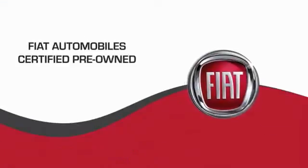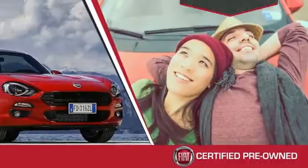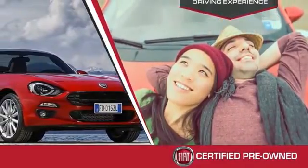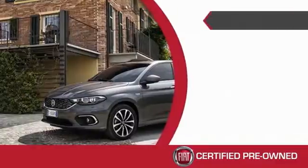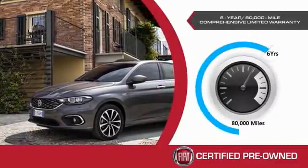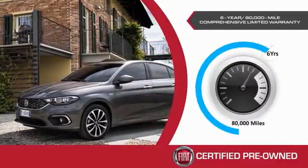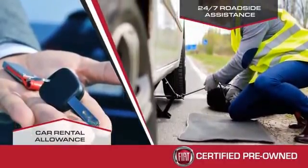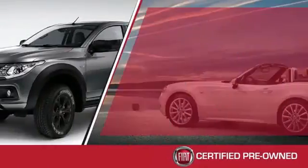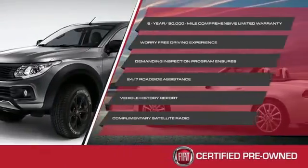Fiat's certified pre-driven program allows for a worry-free driving experience. Their demanding inspection program ensures it. The Fiat certified pre-driven program comes with a six-year, 80,000-mile comprehensive limited warranty and 24-hour roadside assistance that also includes a car rental allowance. Stop by your local Fiat dealer today to learn more about their certified pre-driven program.